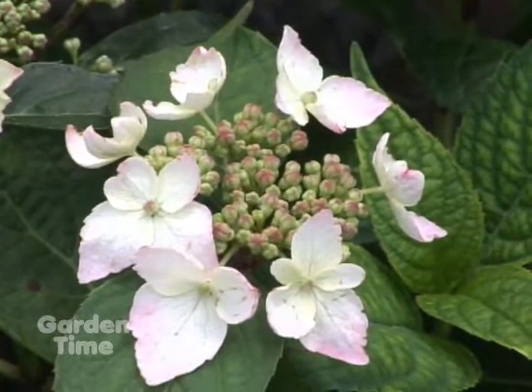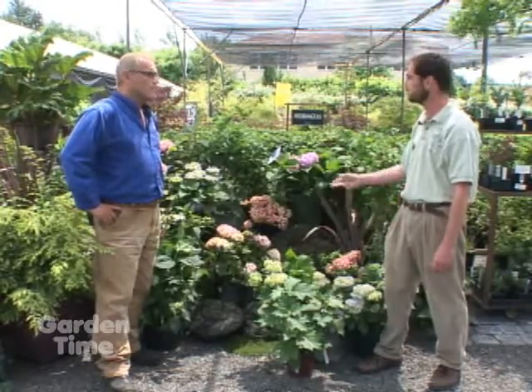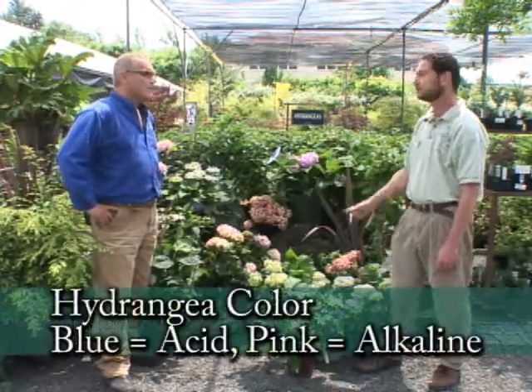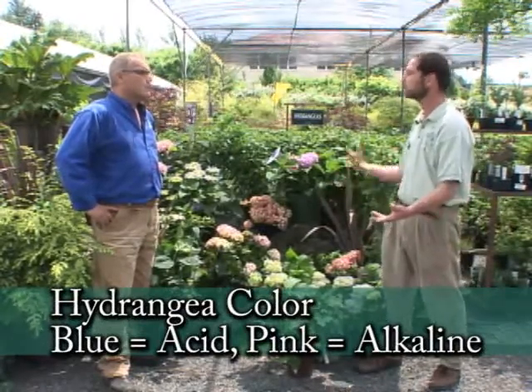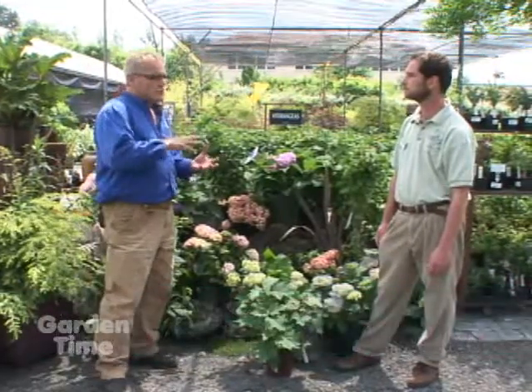They can come in any range of colors from white, pink, and lavender to blue. White ones tend to stay white — that's a simpler subject. The pink and blue ones can be manipulated: flower color depends on the acidity of the soil and the presence of aluminum. You can add either lime or aluminum to adjust the color of the flowers. However, a true pink hydrangea won't turn dark blue — you need to start with a variety that can actually change color.